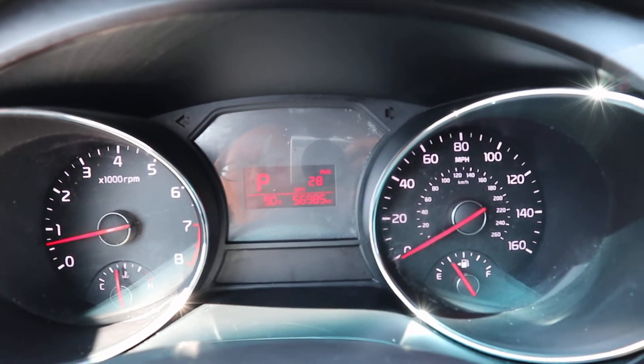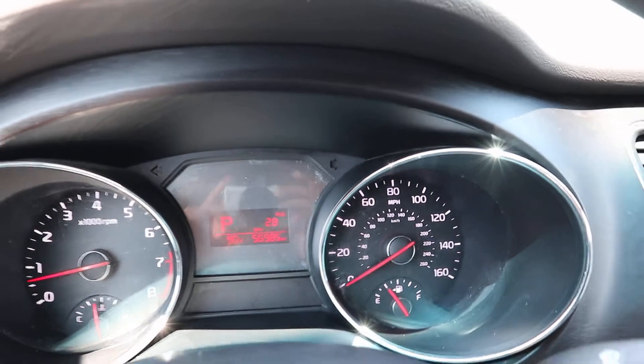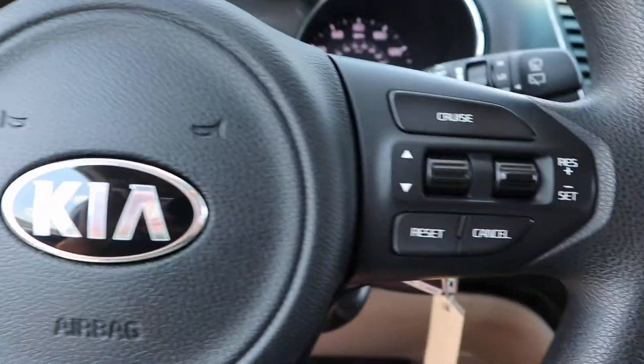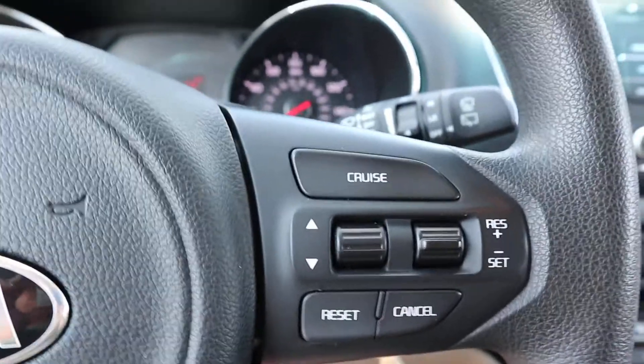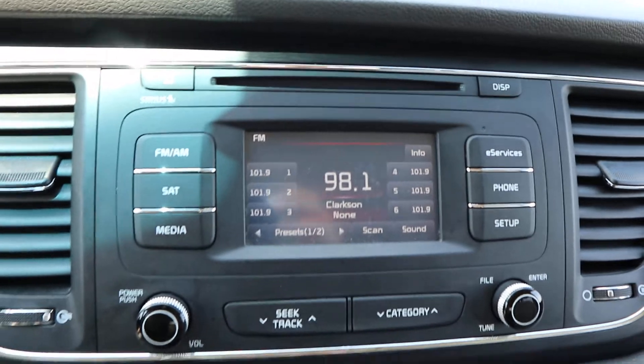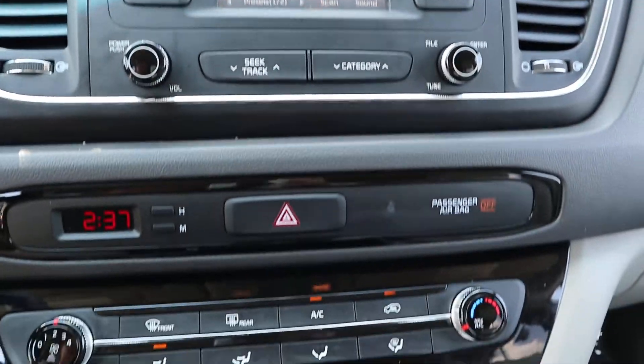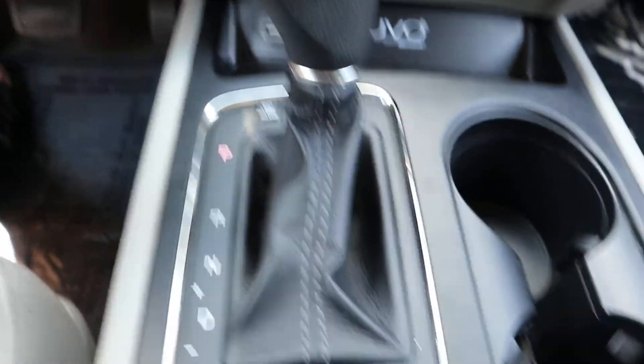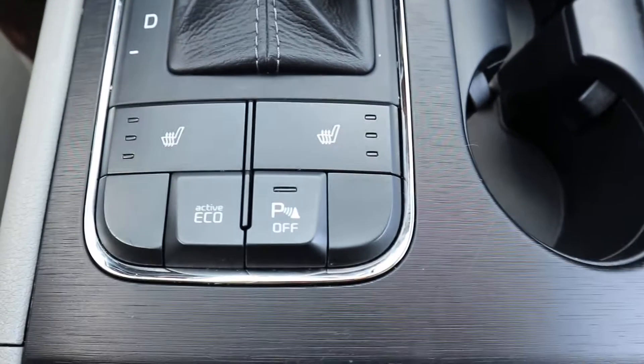This one does have a little under 57,000 miles on it. Got menu and cruise control on the steering wheel. Center stack. It does have heated front seats.